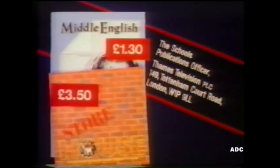To order the Middle English Teacher's Notes, price £1.30, and the Pupil's Anthology, price £3.50, please send a cheque or postal order made out to Thames Television to the School's Publications Officer, Thames Television, 149 Tottenham Court Road, London W1P 9LL, or you can contact your local ITV company.